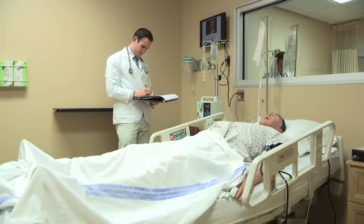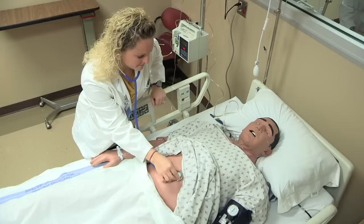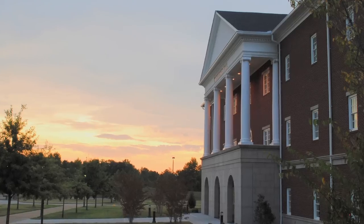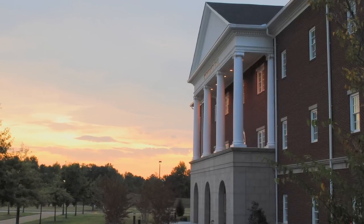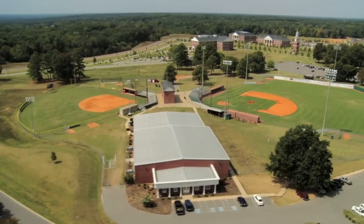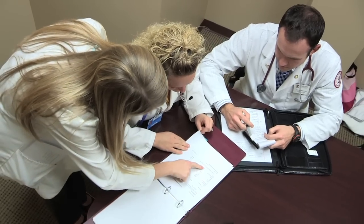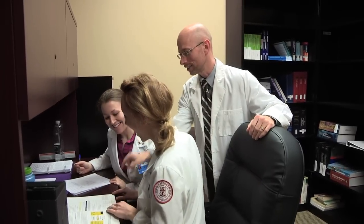Our students are better prepared to provide comprehensive pharmaceutical care to patients, both on advanced rotations and in future practice, because of this unique approach to learning. Not only are Union University School of Pharmacy students able to learn the art and science of pharmacy in a state-of-the-art facility, but also the School of Pharmacy is located on a beautiful, people-focused university campus, where students can enjoy a balance of stimulating and rigorous academics in an enjoyable and nurturing environment.